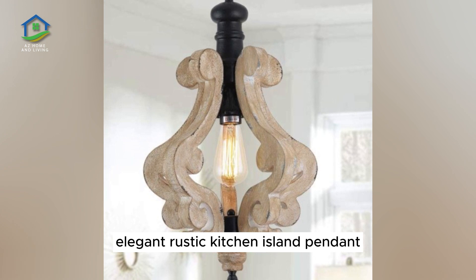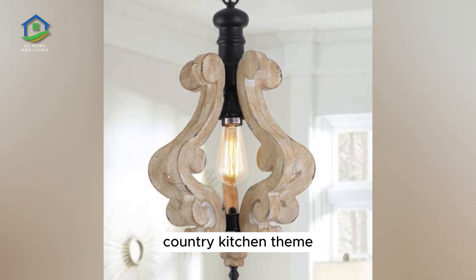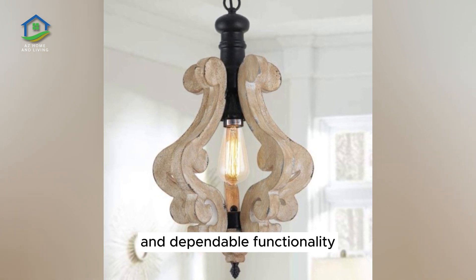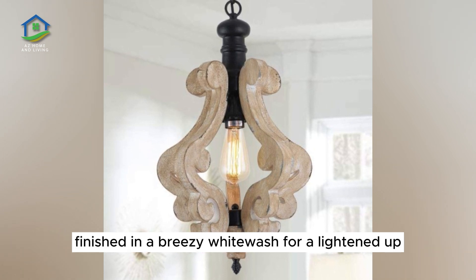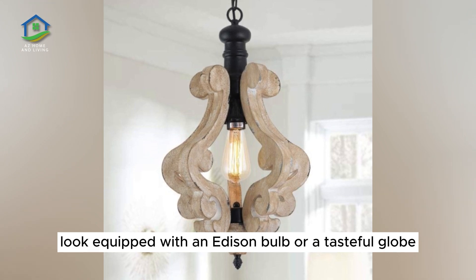Elegant Rustic Kitchen Island Pendant. Looking for a flattering pendant light to suit a French country kitchen theme, this whimsical design offers artful flair and dependable functionality. Wooden framing is cut into playful flourishes, finished in a breezy white wash for a lightened-up look. Equip with an Edison bulb or a tasteful globe.